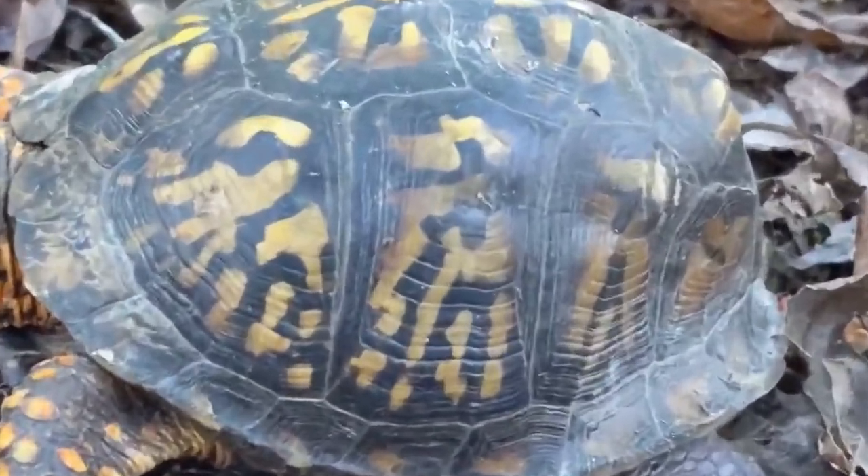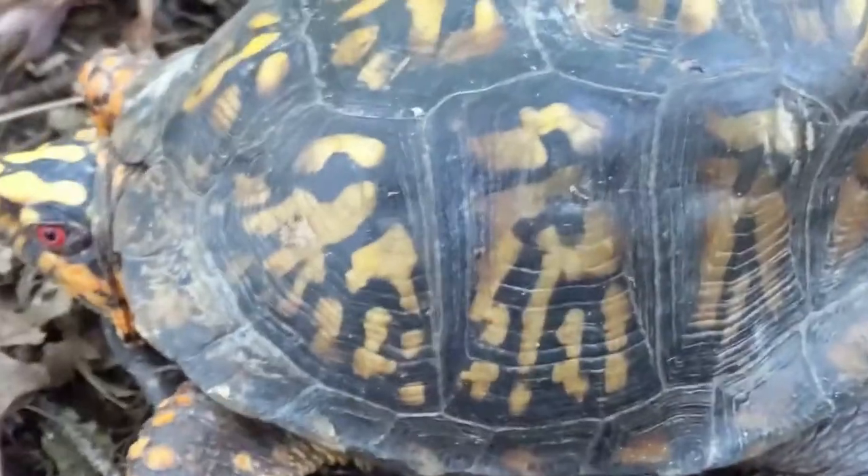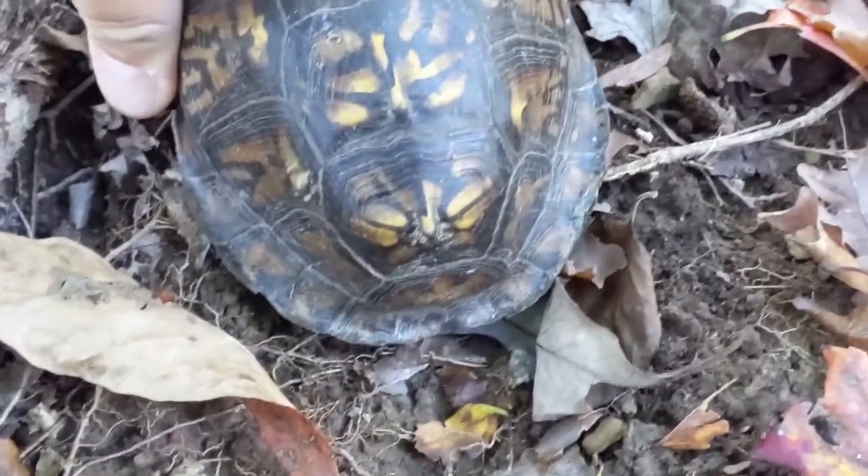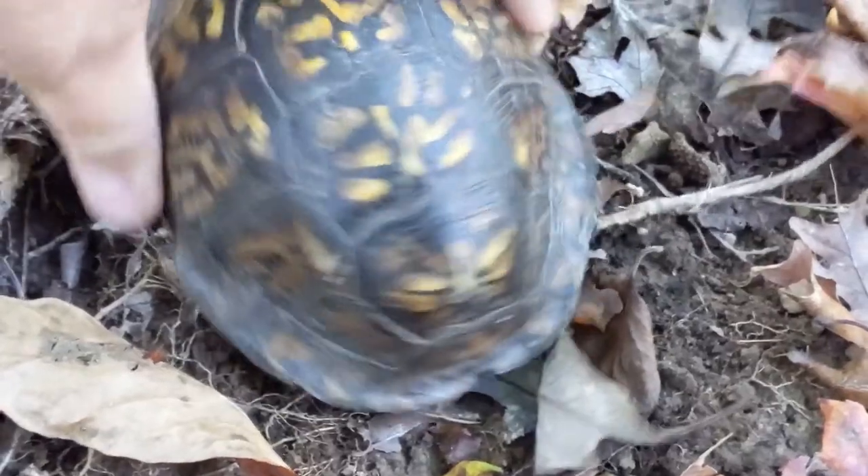This guy's a fairly old turtle. He's got some shell damage here. I'm not sure what causes that — you can see the back end is kind of pinched in. I'm not sure what that's from. Chime in if you happen to know.